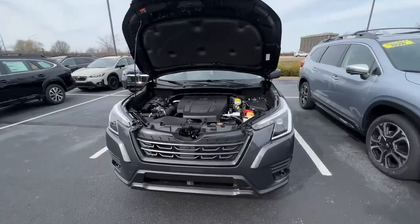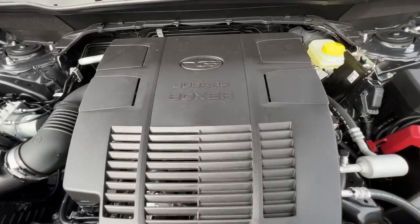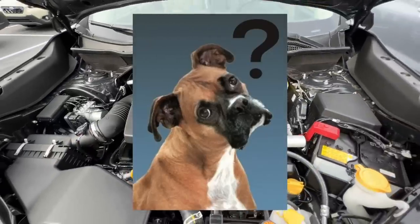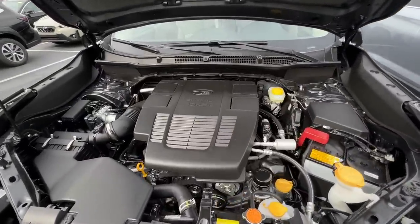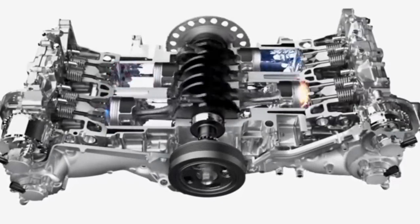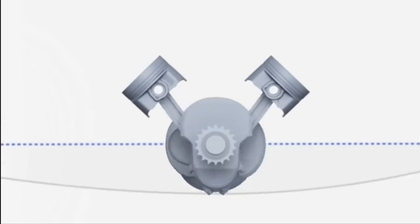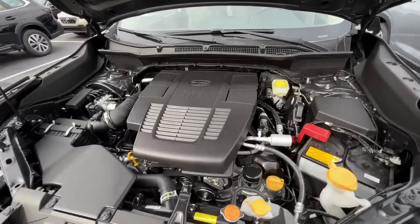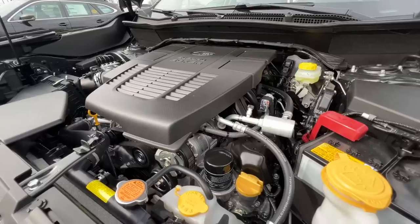I want to start with Subaru's boxer engine. A lot of people think of this when Subaru comes to mind — or maybe you've never heard of it and you're curious why it's called a boxer engine. They call it that because of the way the pistons fire: left and right versus up and down or V-shaped like most other manufacturers. Subaru is actually the only auto manufacturer that has the boxer engine across their entire lineup.